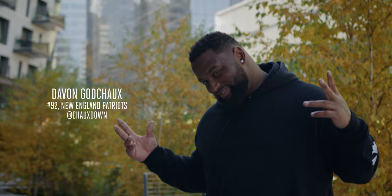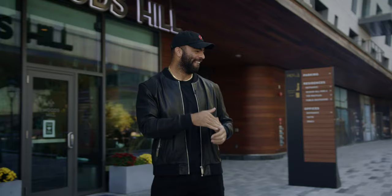Before I introduce my special guest, I need you to like, subscribe, and comment right up here. Best dressed big man in the league, Devon Godchild.